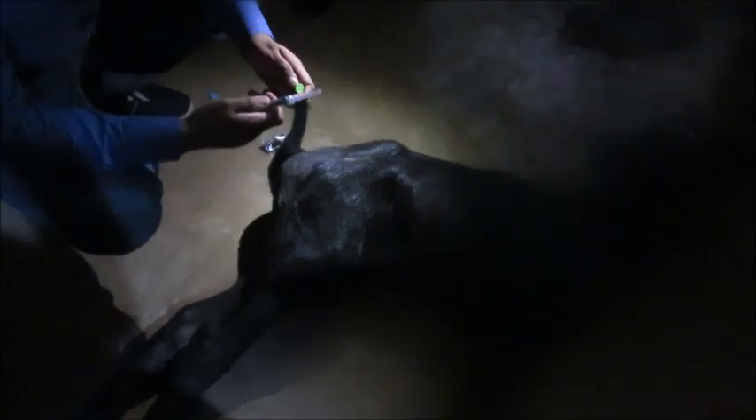This calf is suffering from tetanus. I tried my best to help this animal. The immunoglobulins that were given to this animal were paid for from my own pocket, and ultimately I was not able to save his life.